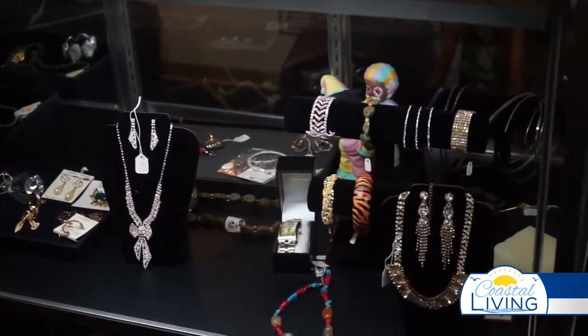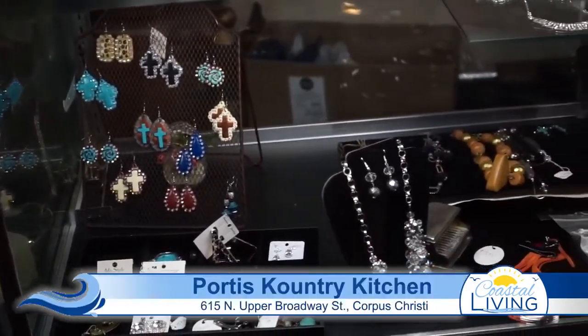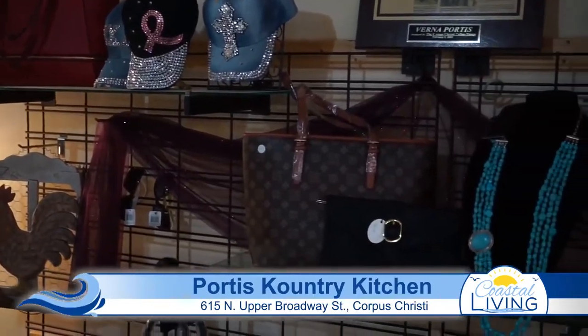I retired and then we opened Portis Country Kitchen. My wife and I opened the restaurant and gift shop. Our first restaurant was on Staples and we moved here. At one time we had two restaurants, but we settled here and we've been here for 17 years in November.